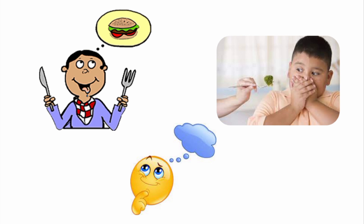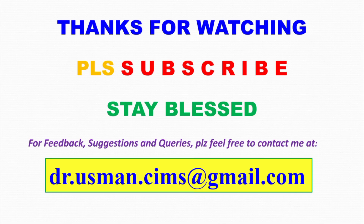This was all about the sensation of smell. Thank you for watching this video. Please subscribe to this channel. Stay blessed and Allah Hafiz.